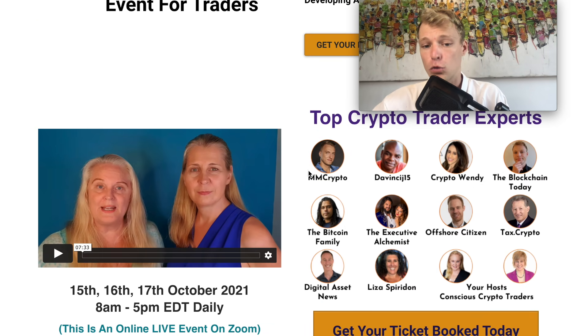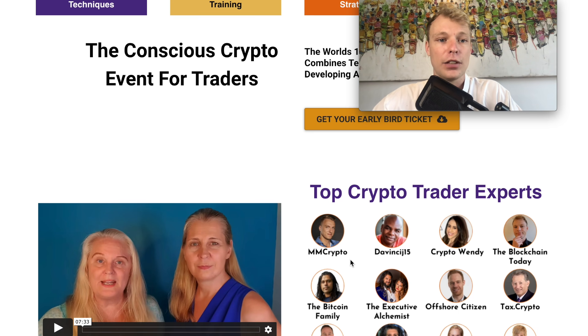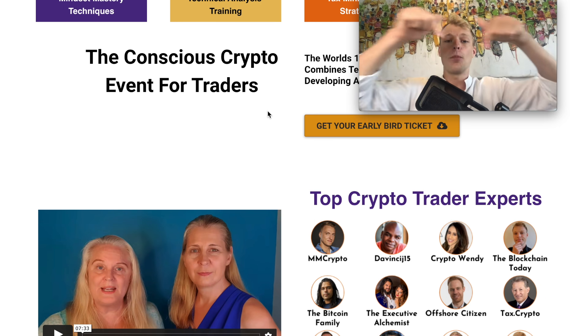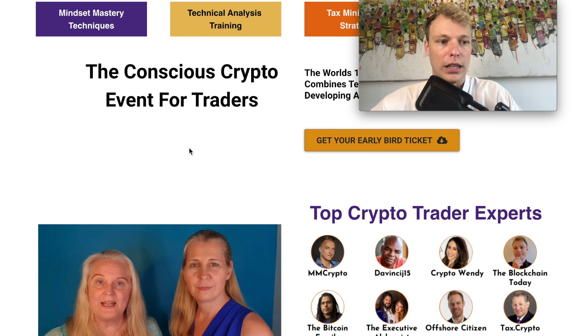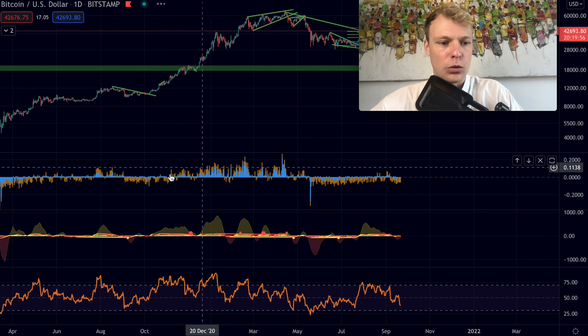Before showing you the funding rates analysis, I want to quickly remind you about the Conscious Crypto trading event coming up, where I'll be talking together with MMCrypto, DavinciJ15, Crypto Wendy, and others. If you're interested in joining this event and gaining valuable knowledge from these traders, I'd definitely recommend it. I'll leave a link down below where you can get your tickets — the event is coming up in October.